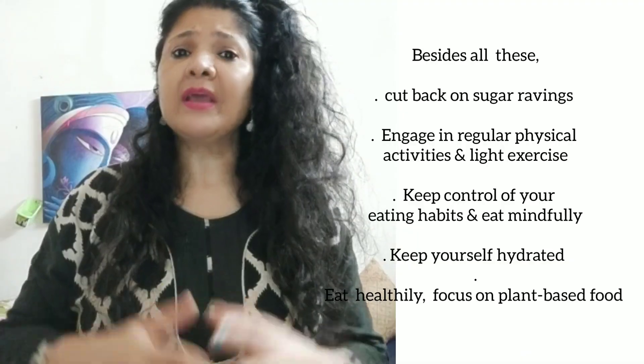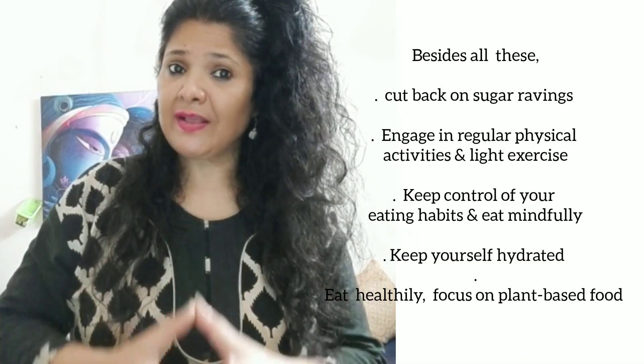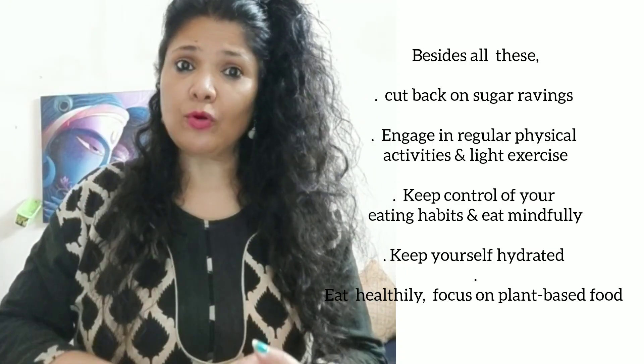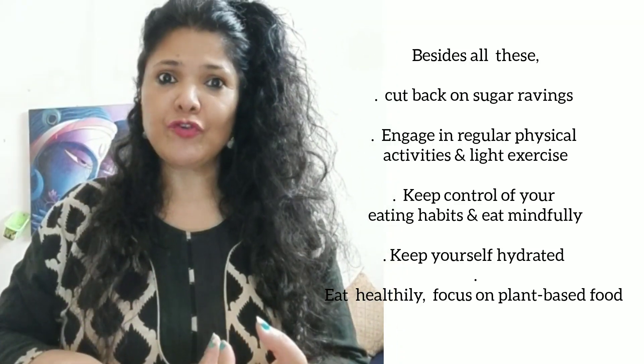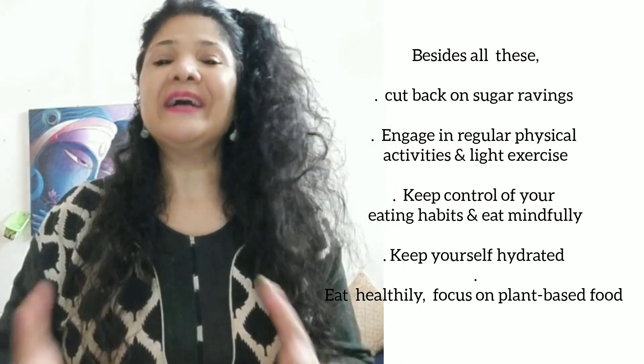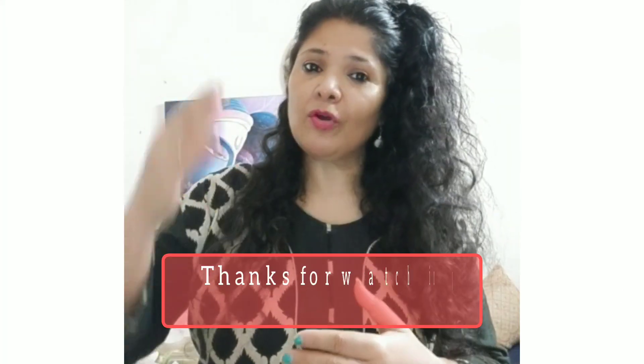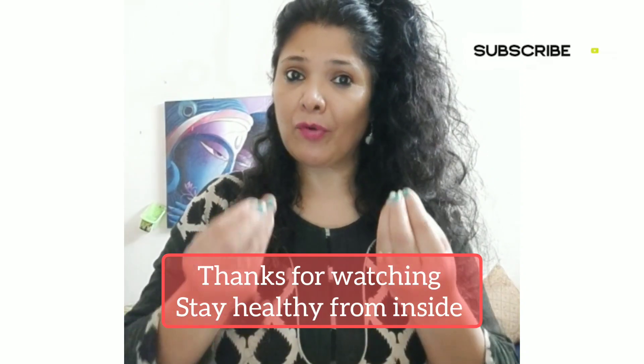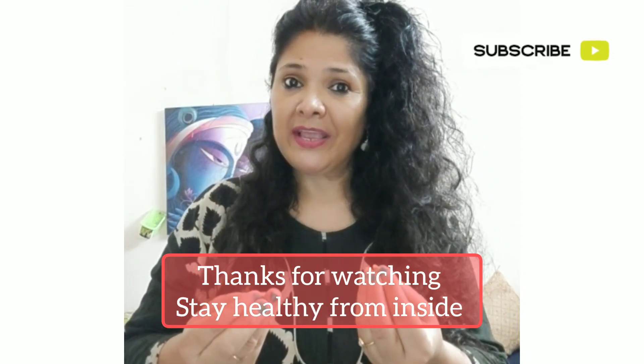So friends, these are the 7 drinks that you should consume regularly. Not just once a week — 3 to 4 times in the morning. Not only will you reduce your belly fat and weight, but also your metabolism rate will increase, your energy levels will increase, your immunity will increase, and your body will be detoxified.